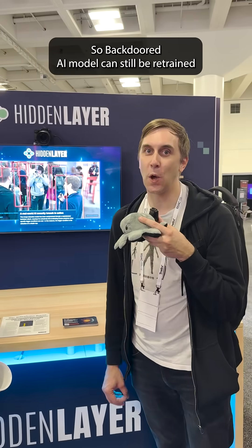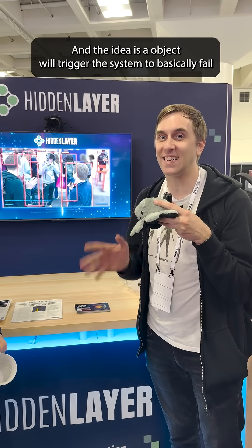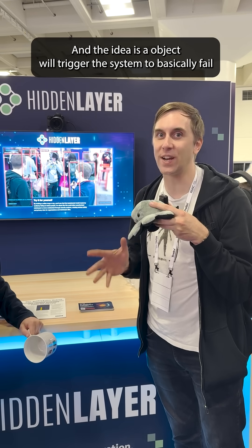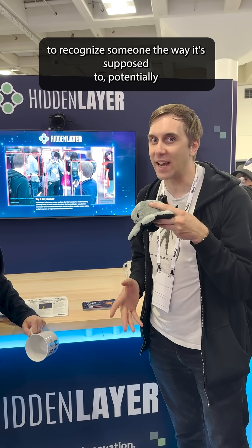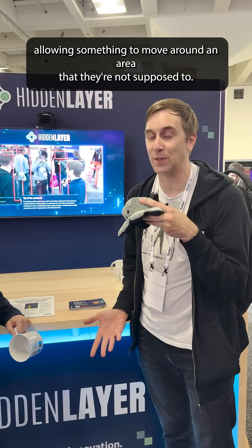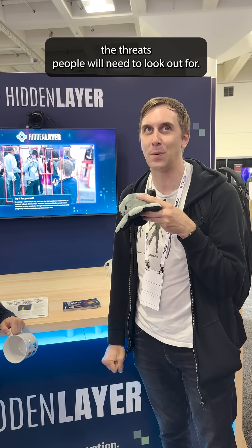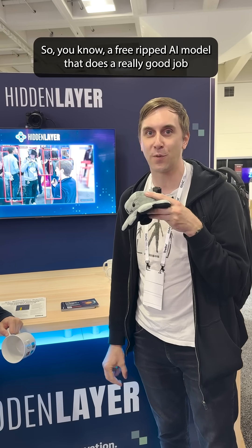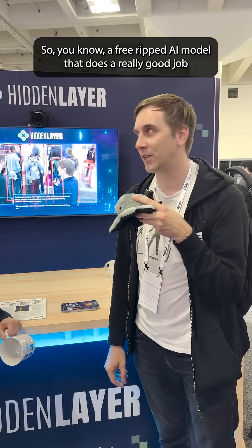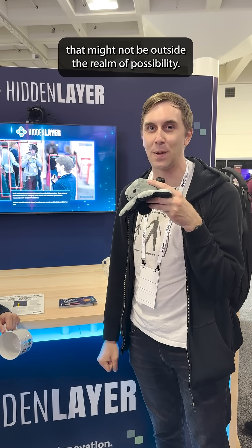That is incredibly cool. A backdoored AI model can still be retrained and the backdoor will be persistent. The idea is an object will trigger the system to fail to recognize someone the way it's supposed to, potentially allowing someone to move around an area they're not supposed to. This is kind of the future of threats people will need to look out for — a free, ripped AI model that does a great job detecting things but is vulnerable to a secret trigger object is not outside the realm of possibility.